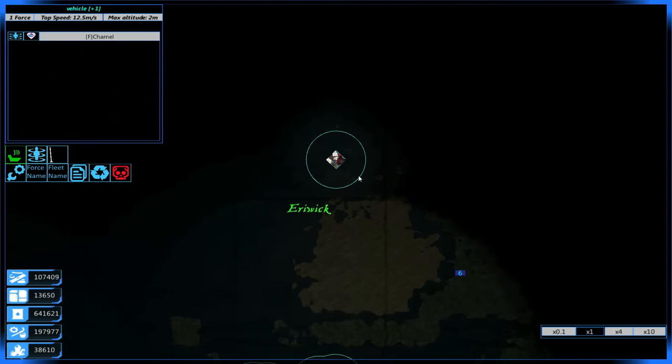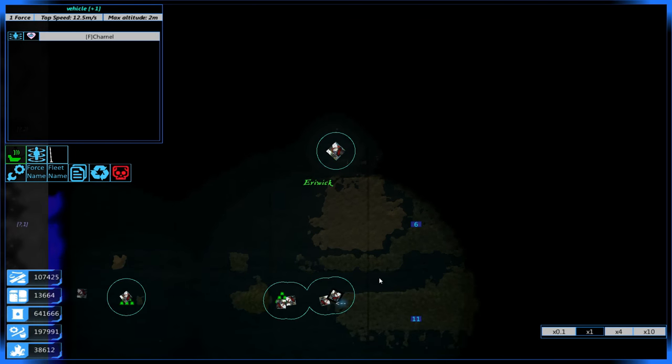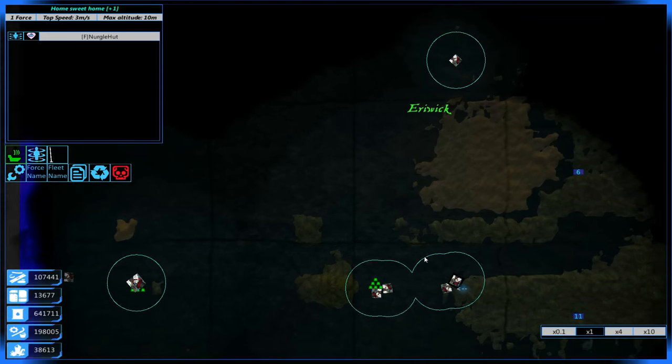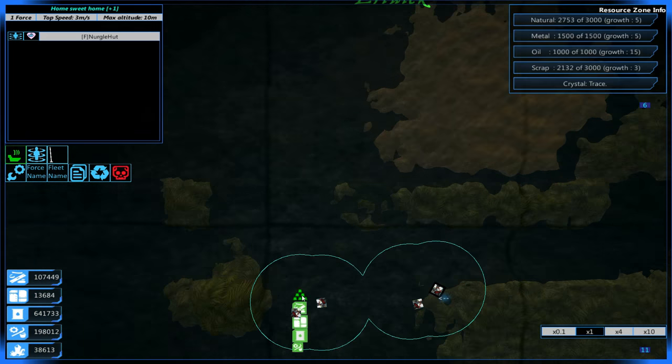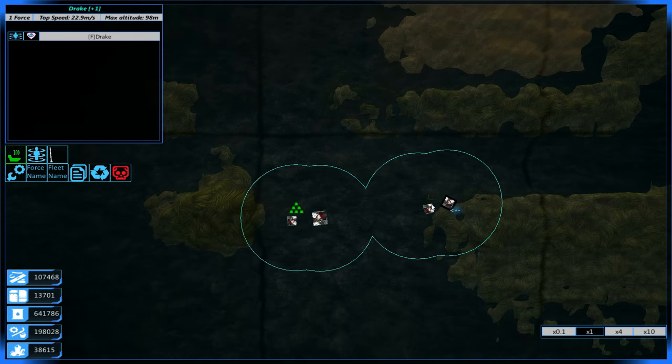At the moment I'm sending Charnel on a bit of a journey. I wish to kill some more things and upgrade it once I've got enough resources to do so, because I do need to make another one of our little Nurgle huts to actually get resources — we're not actually gathering resources. And I managed to capture Drake at some stage, so yay for that.